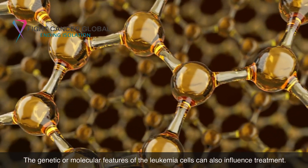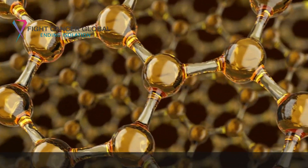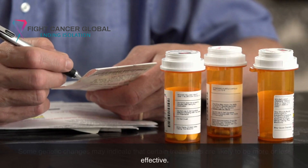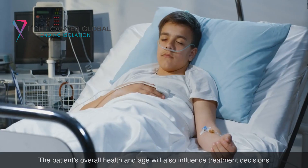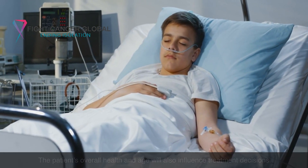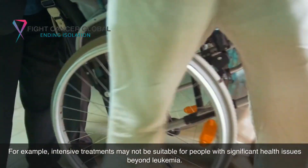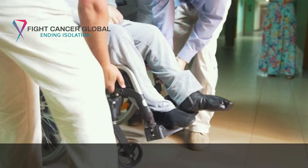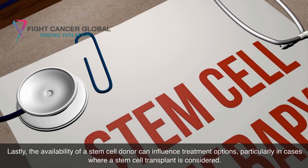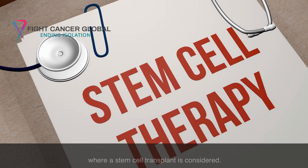The genetic or molecular features of the leukemia cells can also influence treatment, as some genetic changes may indicate that certain treatments are likely to be more or less effective. The patient's overall health and age will also influence treatment decisions, since intensive treatments may not be suitable for people with significant health issues beyond leukemia. Additionally, the availability of a stem cell donor can influence treatment options, particularly in cases where a stem cell transplant is considered.